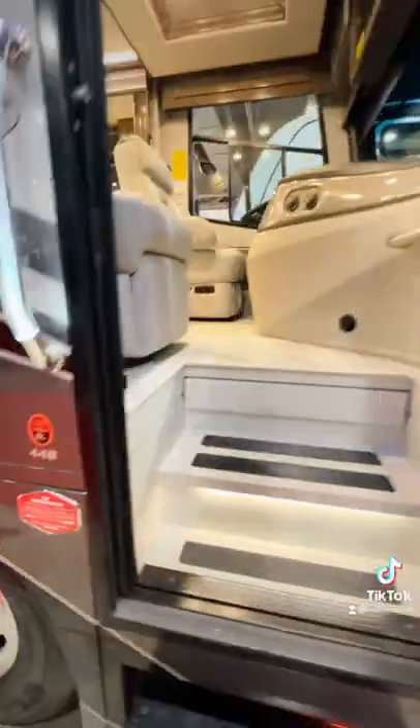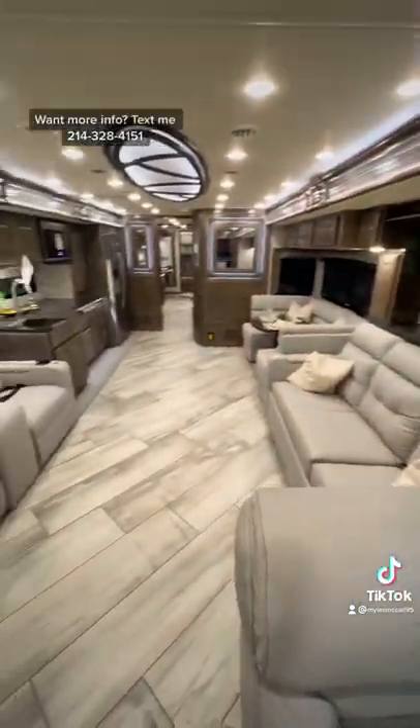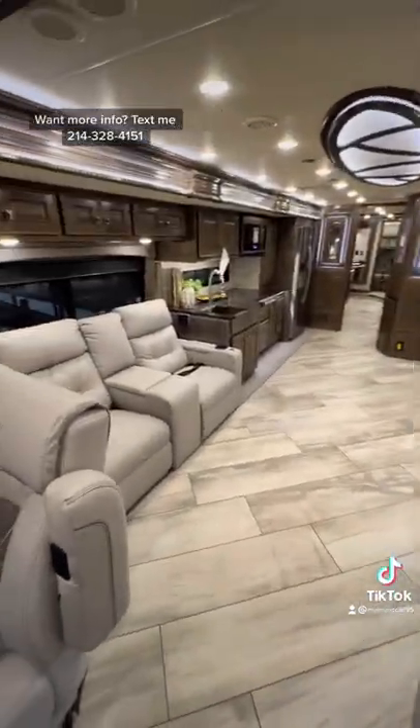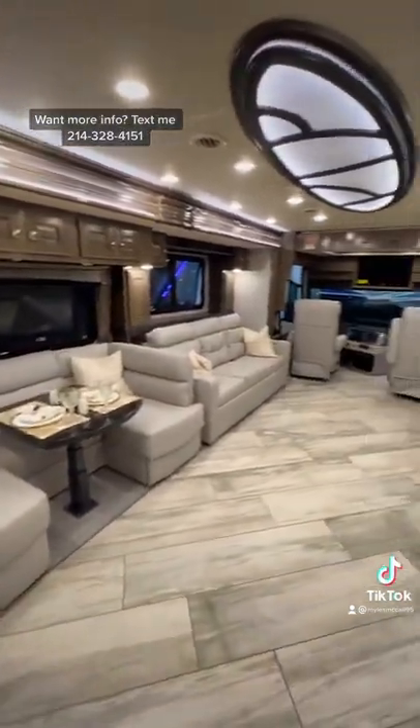Two of these have already sold at the Houston RV Show. We are down at the Houston RV Show this week and have some of these RVs here to look at and purchase. If you are interested in this RV, or any RV for that matter, you can text me at the number on the screen.